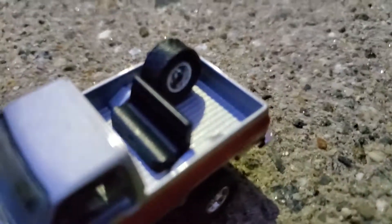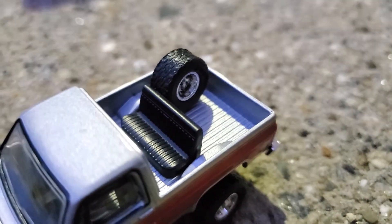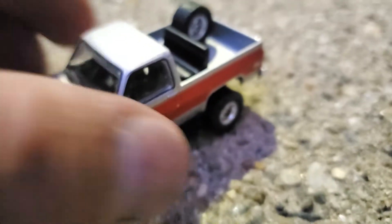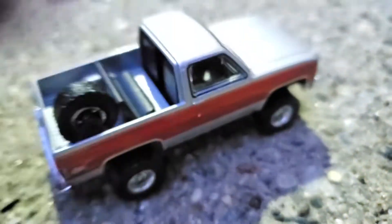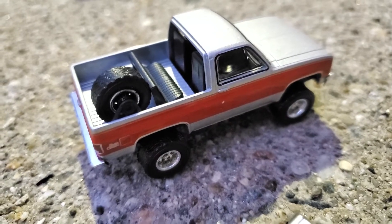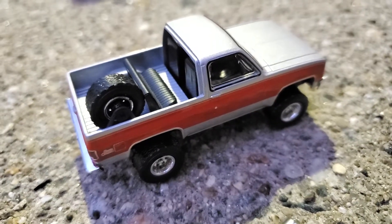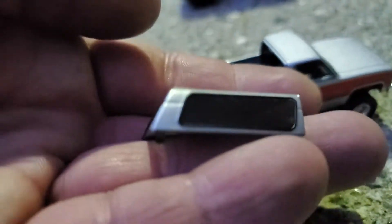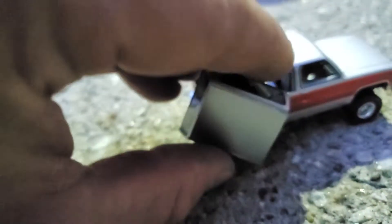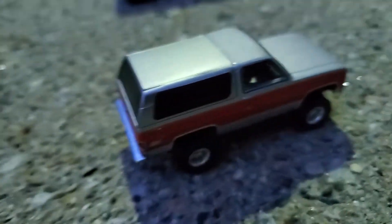It's pretty cool. Check that out — there's a spare tire in there. The fiberglass rear roof panel is removable. That's nice attention to detail. I gotta say that's pretty cool — they did a nice job with that.